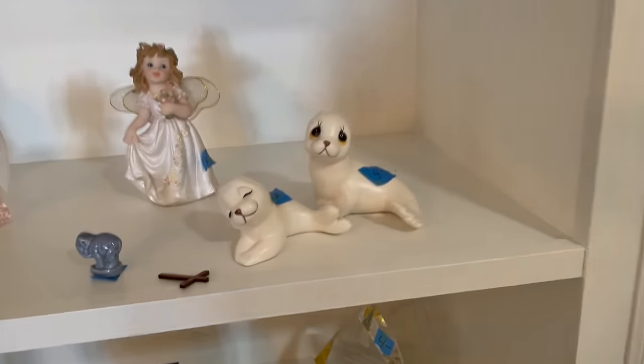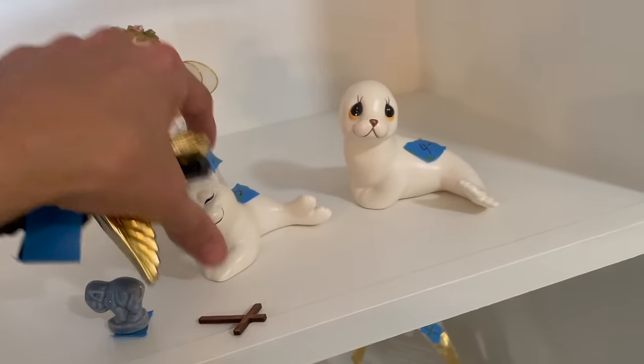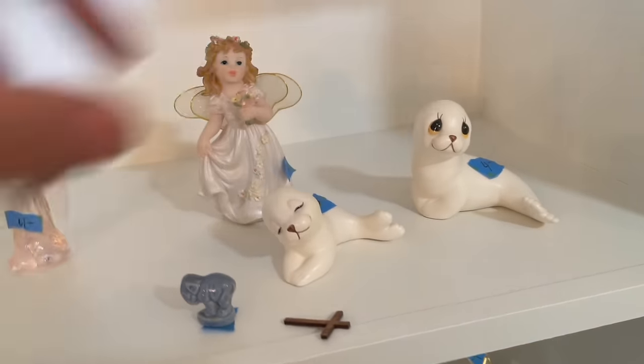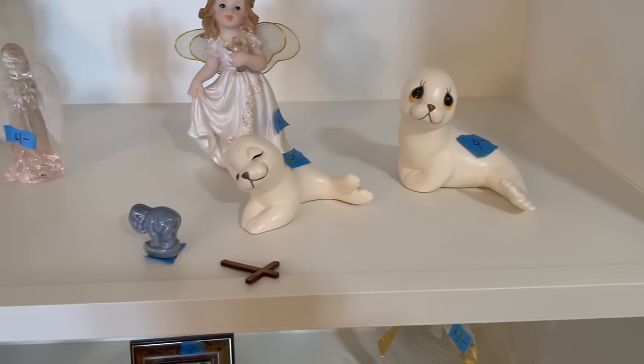I'm going back and forth on whether I want to get these or not - I'm so confused. Made in Mexico - maybe seven dollars. I think that's too much for that.